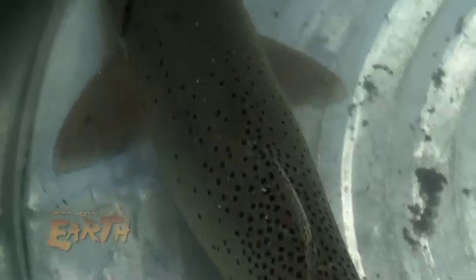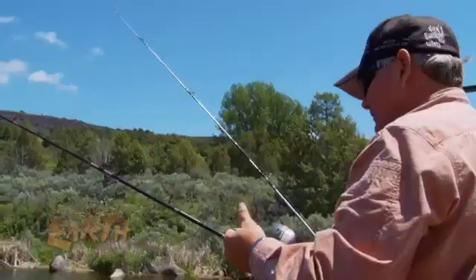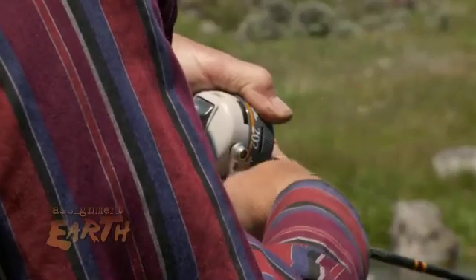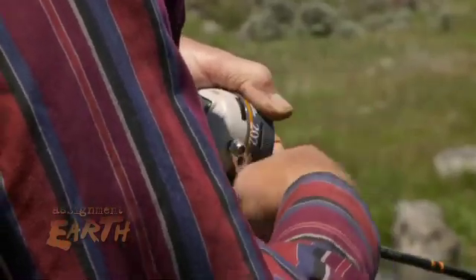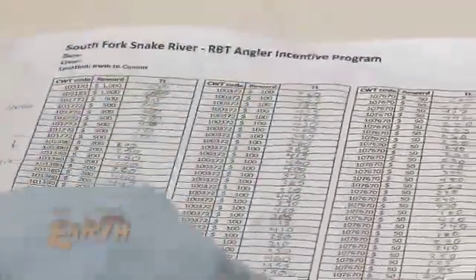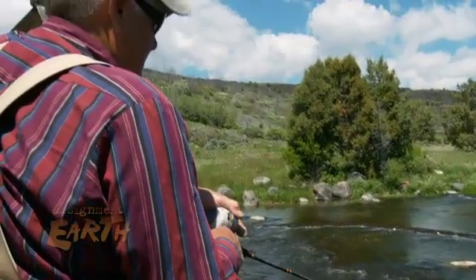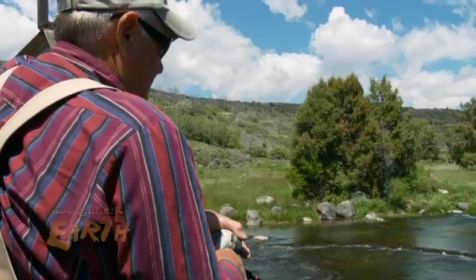Concern over the future of Yellowstone cutthroat across its historic range has triggered petitions to list the species as threatened. Now fisheries managers want anglers to remove more rainbows from the river. Studies from the past few years show about 50% of the rainbows and hybrids that anglers are catching were being released. So we're using this incentive program to try to convince anglers to do the good thing for Yellowstone cutthroat conservation and keep those fish that they've already caught.